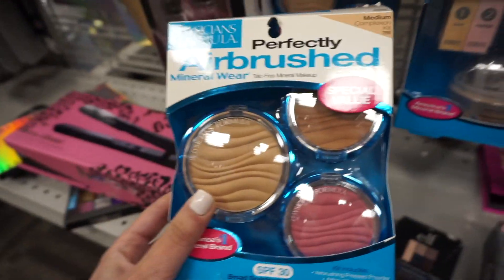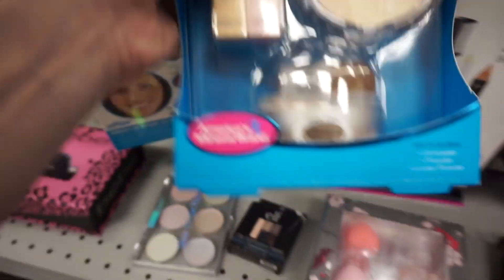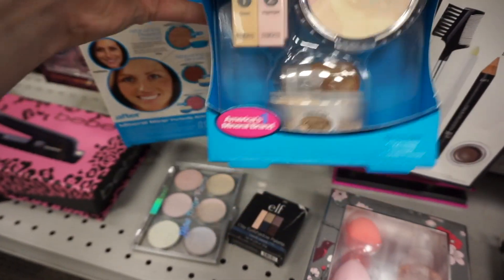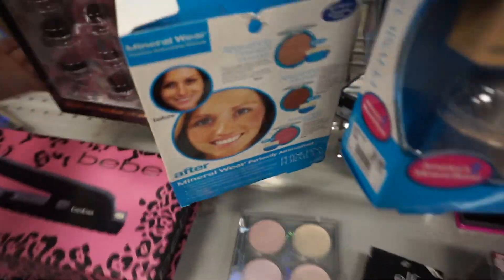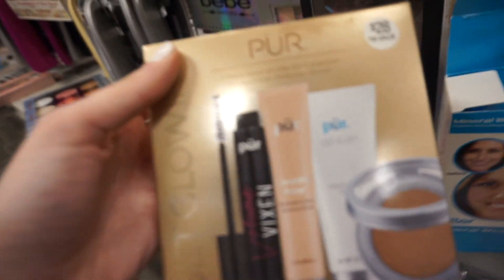There's a Formula Kit in medium for $6.99 — you get a blush, a bronzer, and a powder. This one actually has the powder I was interested in, the talc-free powder in light for $5.99. These powders normally go for $13.99, so that's a really good deal.